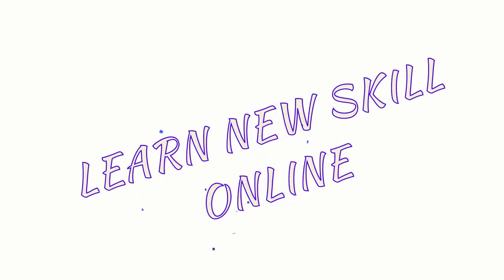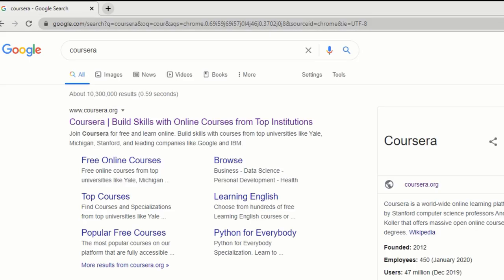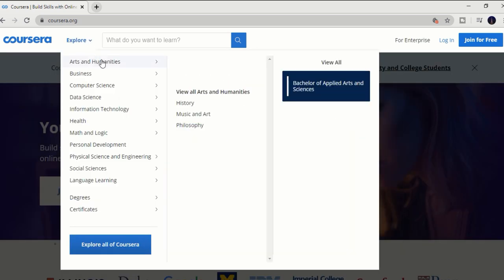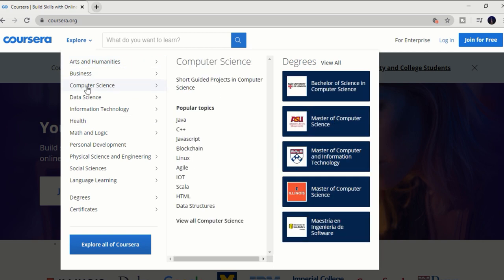First of all, learn new things online. In today's world it is very easy to find information online and to learn new things online for free. I'm sure most of you know about this website called Coursera. In this website you can find thousands of online courses to learn new things. All you need to do is just log in for free, and you have thousands of free courses to choose from various topics.